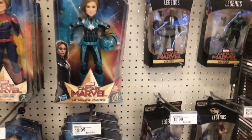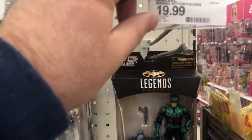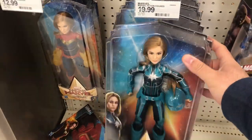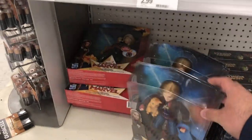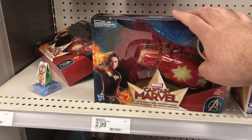We're just sitting with the Captain Marvel end cap. Remember this is where the Star Force figure is going to be - it's actually going to be on this end cap, it's got two pegs for it. But we got the Captain Marvel dolls here, so these are new. My daughters were younger I'd be buying these for them, but they don't care about dolls anymore.